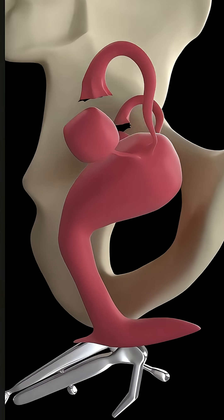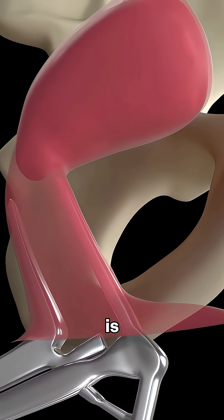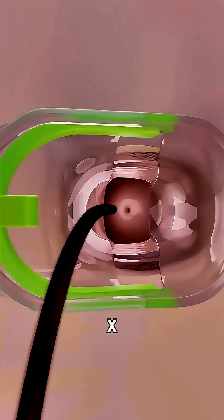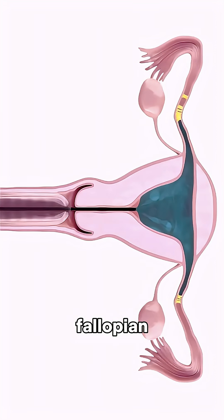Here's how it works. A speculum is inserted into the vagina and a thin catheter is guided through the cervix into the uterus. Using live x-ray imaging, a contrast dye is injected to locate the blockage in the fallopian tube. Then a microguide wire is threaded through the catheter into the blocked tube to gently clear it.